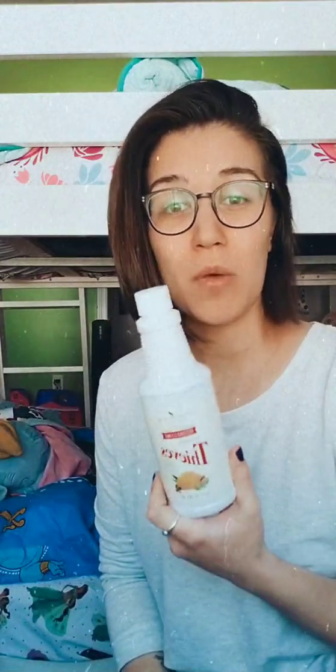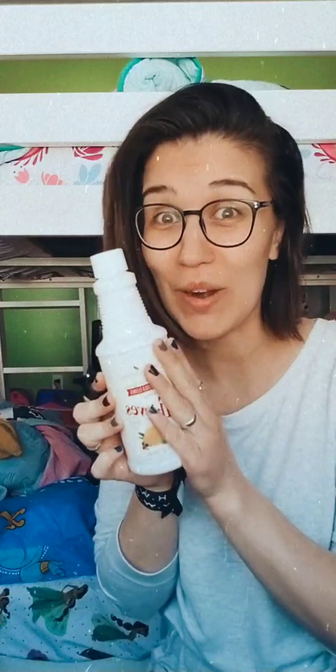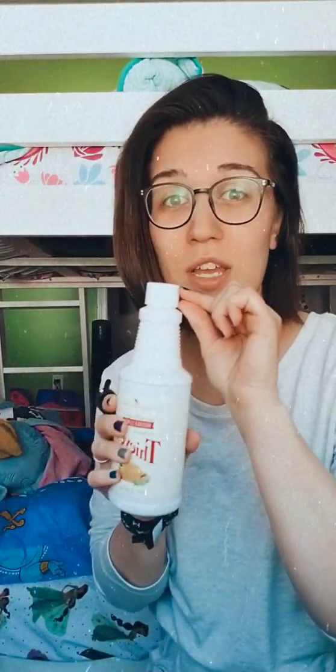We got more of our Thieves Household Cleaner. It's been probably six, eight months since we bought one, and it's still about right here, but I get very anxious and never want to be without it. So we got more, and this lasts forever. It's literally just a capful filled with water in a 16-ounce glass spray bottle. I have a little helper over here doing her own unboxing.